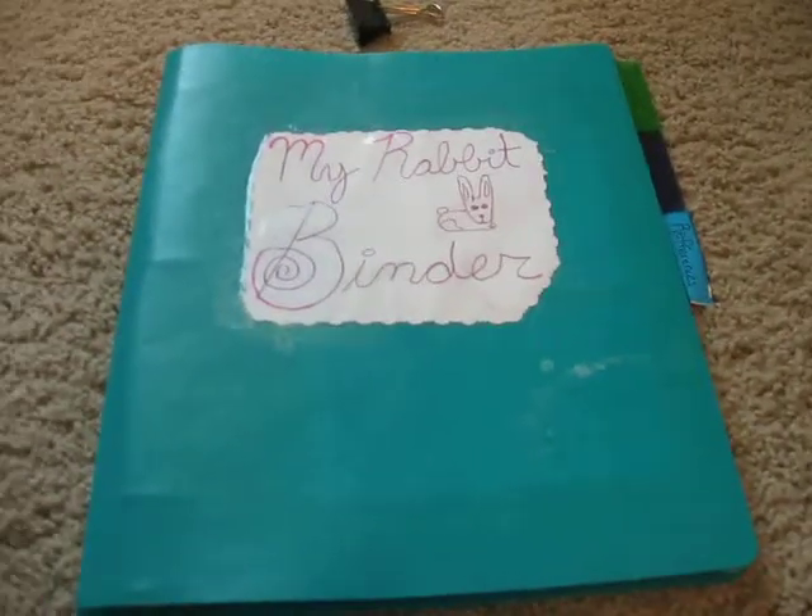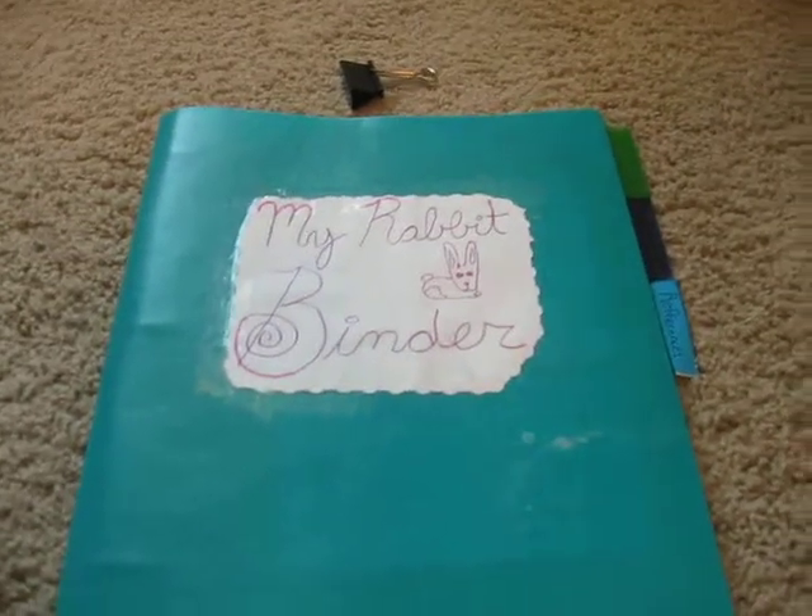It really helped me out when I did 4-H last year. I'm not going to do 4-H this year at all.